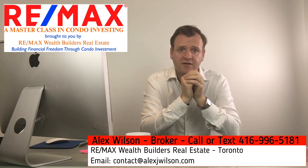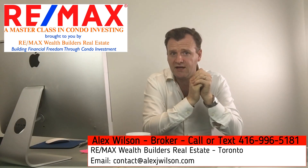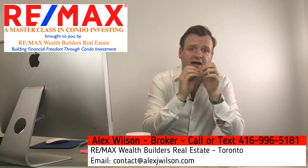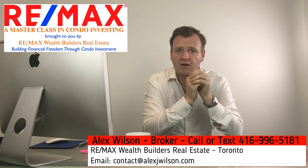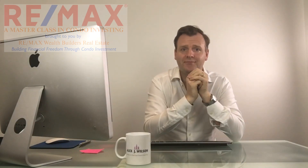From everyone at AlexJWilson.com, making your real estate dreams come true. To book your consultation, email me at contact@alexjwilson.com or call/text 416-996-5181. We will help you retire early and build generational wealth through investment in condos in Toronto and the greater Toronto area. Looking forward to speaking with you — talk soon, bye-bye.